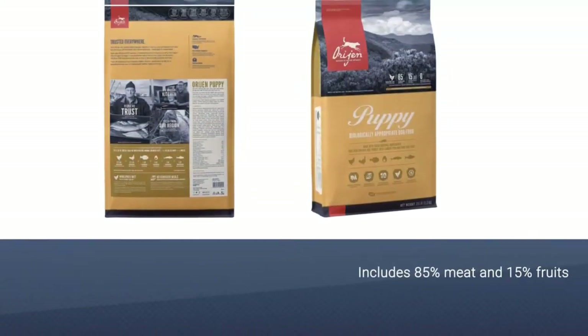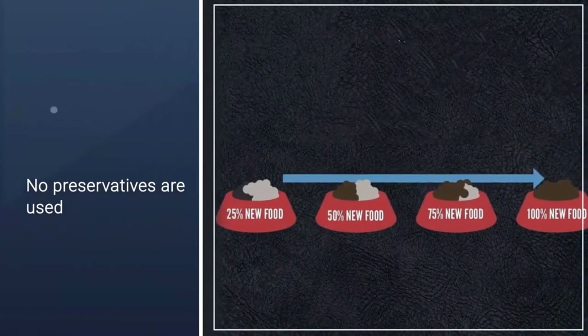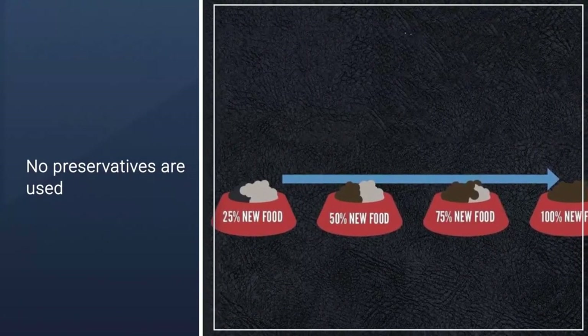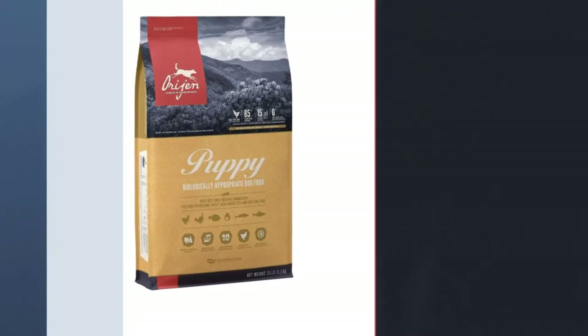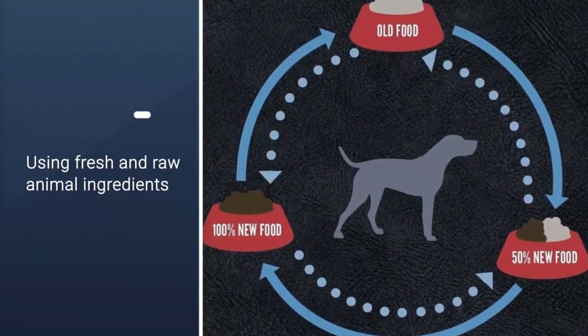On top of this, all ingredients are responsibly sourced from Orijen's central location in Kentucky and typically delivered to Orijen within 48 hours of harvesting. 38% protein, 16% carbohydrates for active, healthy puppies. Optimal nutritional mixture based on best canine diet. Locally sourced ingredients, freshest on the market. All-natural, no preservatives, colorings, or chemicals.